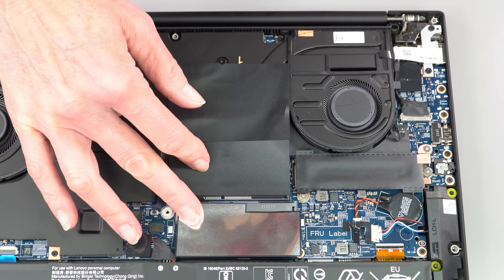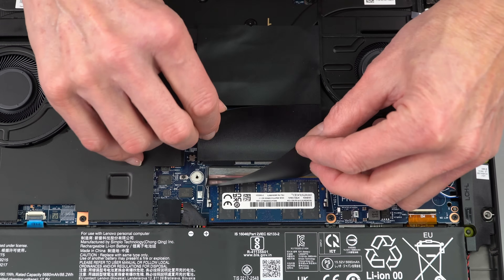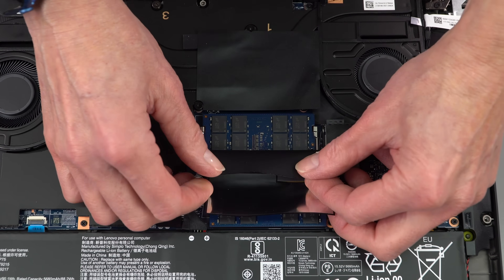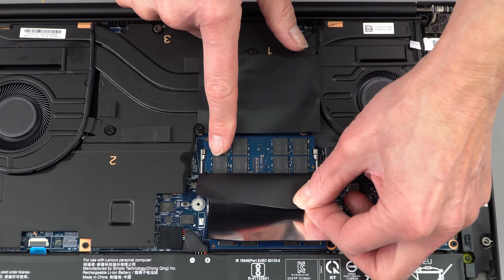The two RAM slots are here under different-colored covers — silver Mylar for one slot and black thermal tape for the other.